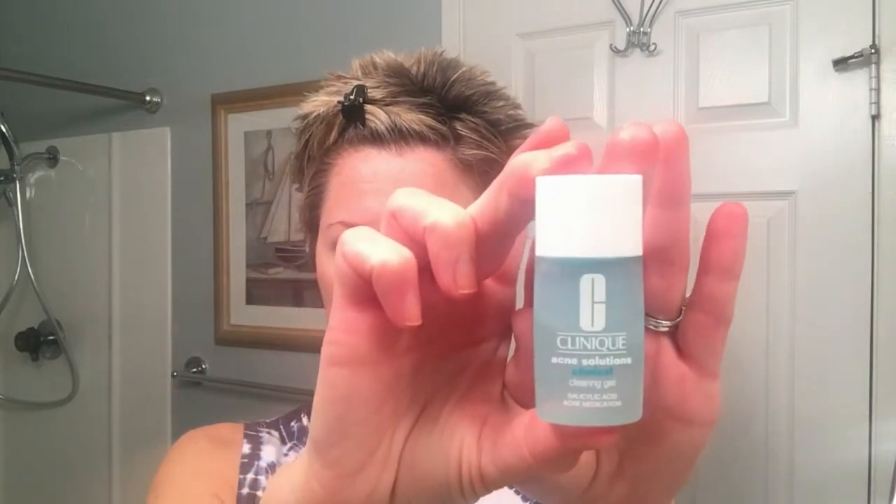If I have any trouble spots — which I do occasionally — I use the Clinique Acne Solutions clearing gel and just spot treat any little acne spots that have come up. Then I go in with my Now hyaluronic acid firming serum again — one pump — and gently massage this into the skin until it completely absorbs.